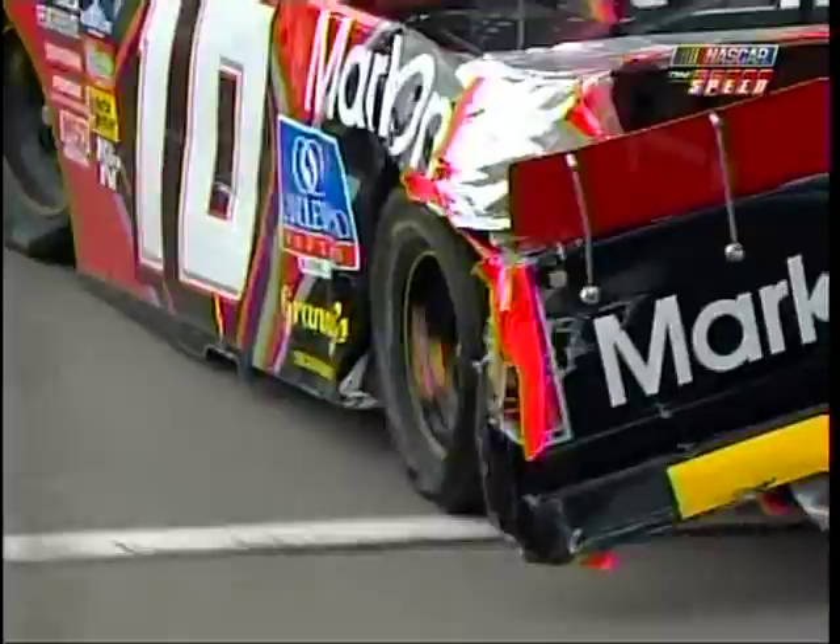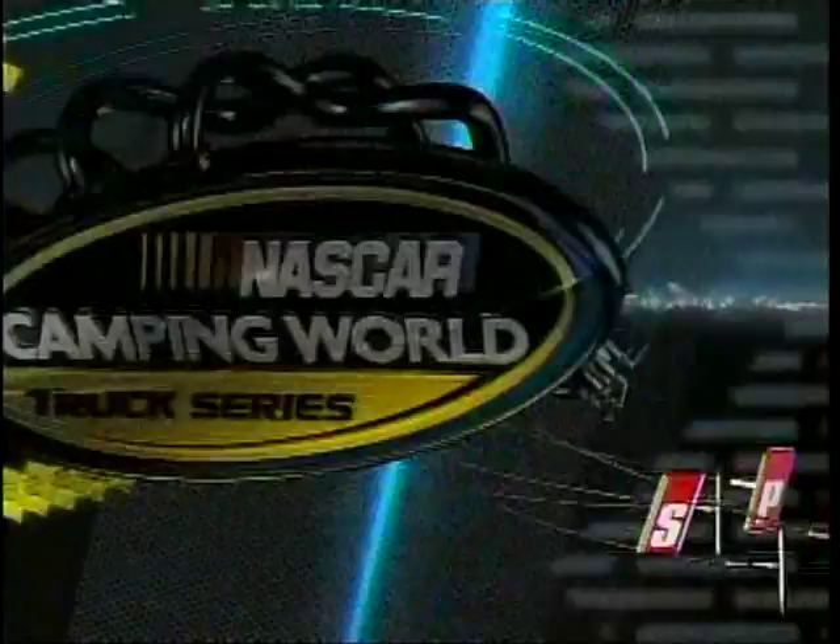Second incident that Jennifer Jo Cobb has been involved in. You see that they've done a lot of work to that truck to get it back out on the racetrack, and now more contact with the wall in three and four. Jennifer Jo Cobb will take the truck back behind the wall. The O'Reilly Auto Parts 250 continues from Kansas Speedway here on Speed.